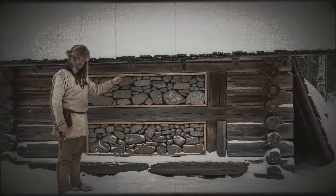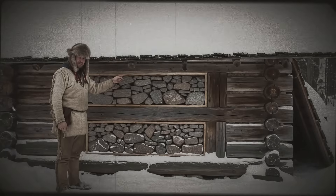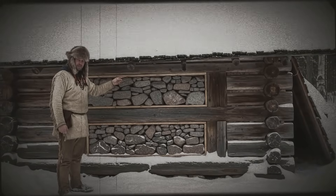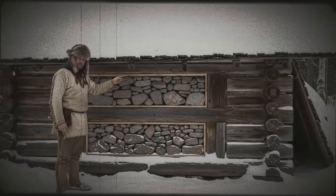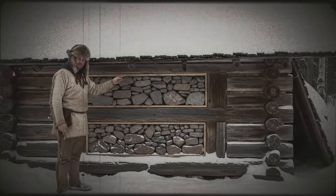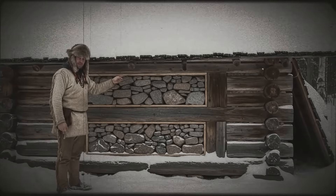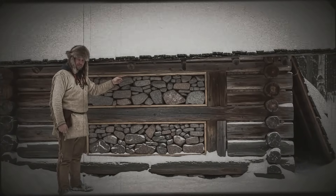What Jacob understood intuitively, and what his neighbors initially dismissed as foolishness, was that fighting winter cold isn't about generating more heat — it's about storing heat, slowing its escape, and releasing it when you need it most. The stone walls he'd built weren't primitive. They were sophisticated thermal batteries that operated on principles now taught in engineering schools: specific heat capacity, thermal conductivity, radiant heat transfer, and convective equilibrium.